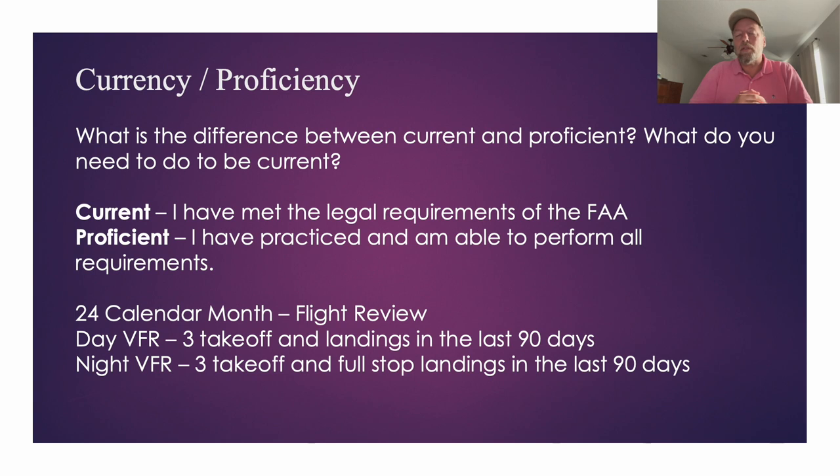We talked about currency versus proficiency. Currency means you've legally done the steps required to maintain your license. Proficiency means you're actually good at it. It's one thing to knock out a few landings every few months so you're current — it's quite another to be skilled at those landings. Be prepared to talk about the difference.